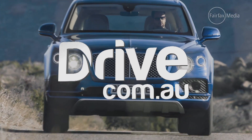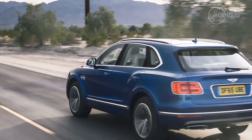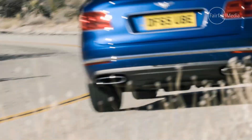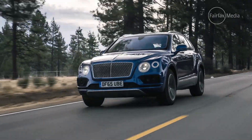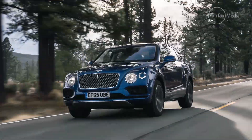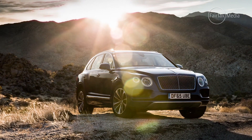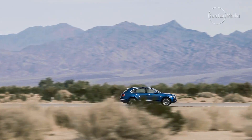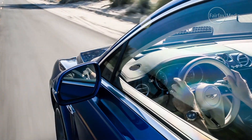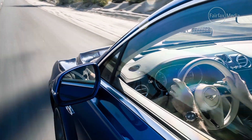The Bentayga might be a radical departure from the norm for the iconic British brand, but first and foremost it is a genuine Bentley as far as its price and opulence is concerned. Due to officially go on sale in Australia from March, with a starting price of around $420,000 plus on-road costs, and that's before you tick anything from the extensive list of options. We've come out here to Palm Springs, a playground for the rich and famous, to test it out for the first time. It's a very fitting environment, not just for the glamour, but because this Bentley is more than just a boulevard cruiser.